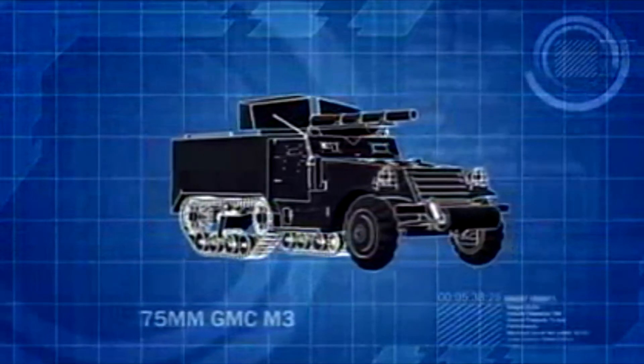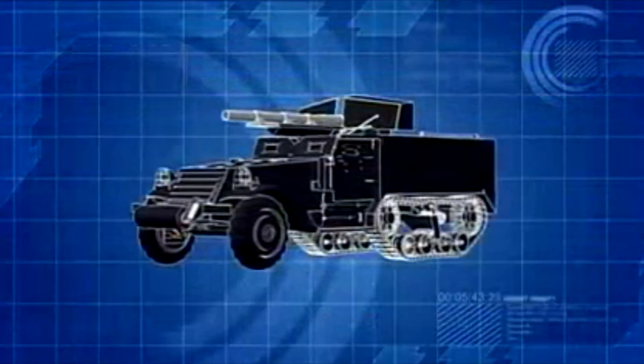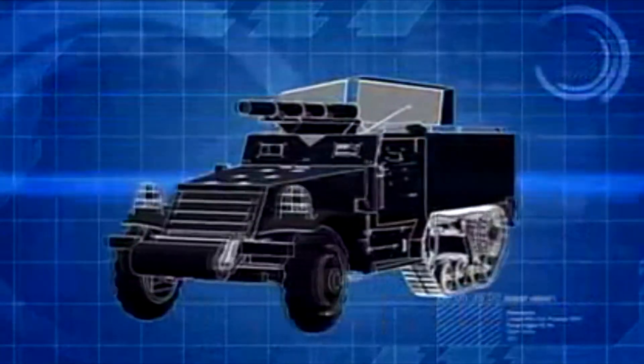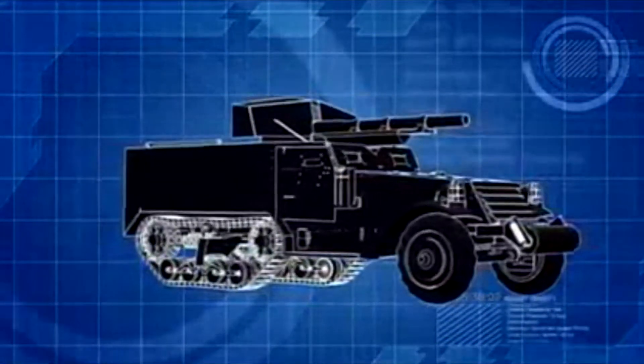The M3 Half-Track, equipped with a rear-mounted 75-millimeter cannon, is designed as a tank destroyer. Lightly protected with just 16 millimeters of rolled, face-hardened steel, its only means of defense is to attack.